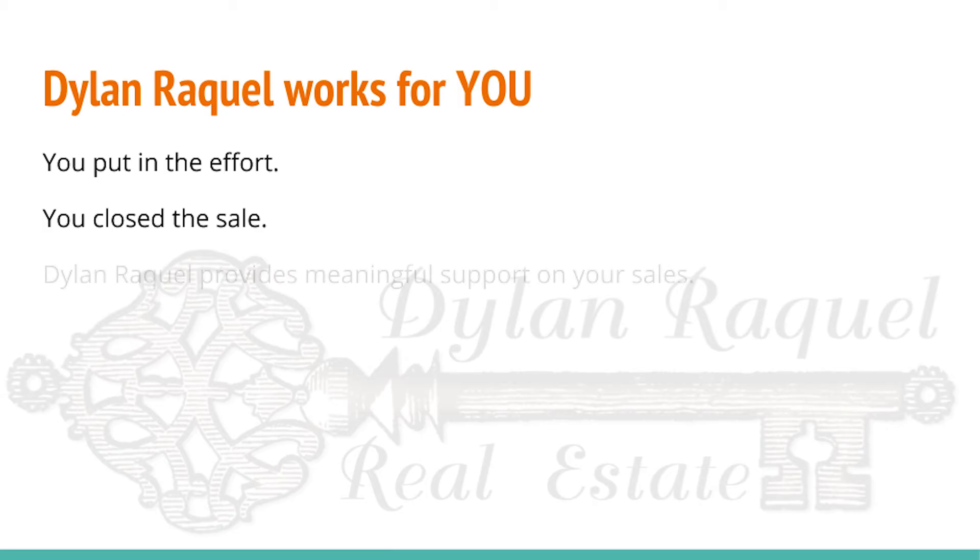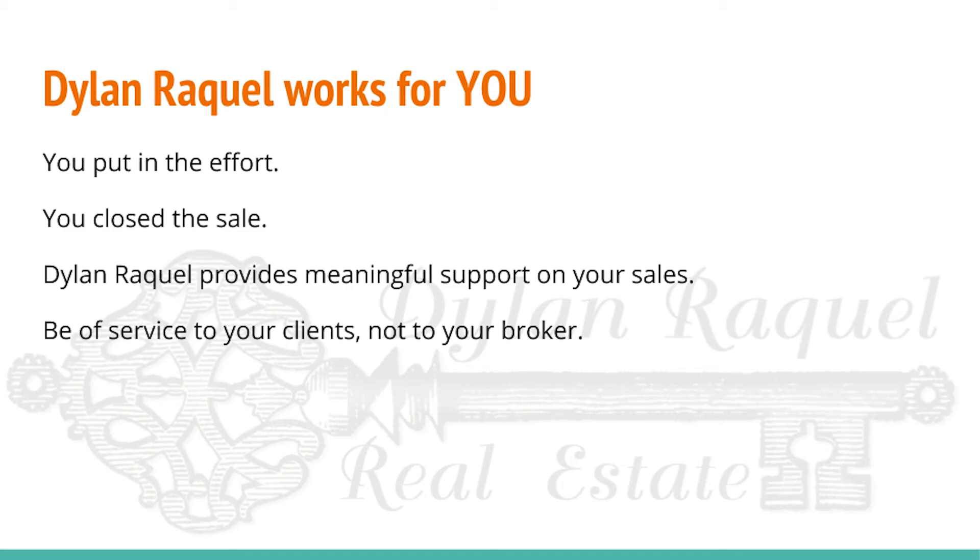As your broker, we support you by being truly available and responsive when real problems come up, either during the negotiations or during the transaction. Sadly, in the real estate business, most brokerages want their agents to become billboards and promoters of the brokerage's brand. Not the case at Dylan Raquel. Our philosophy and practice here is: you be of service to your clients, not to your broker. In fact, as your broker, we will always be of service to you.